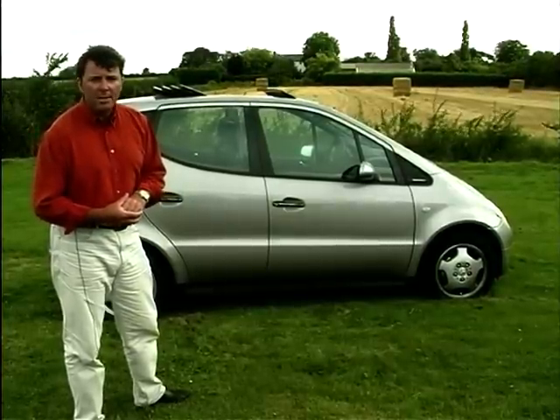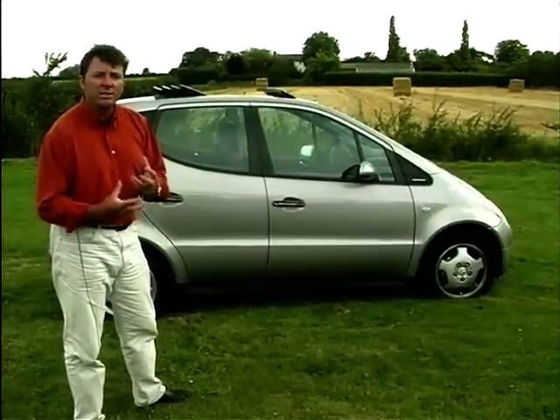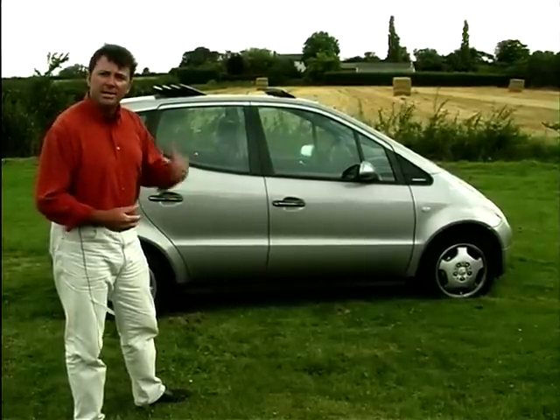And no doubt, after much scribbling and crossing out, the result has some incredibly ingenious design work incorporated. Let's go and have a look around.